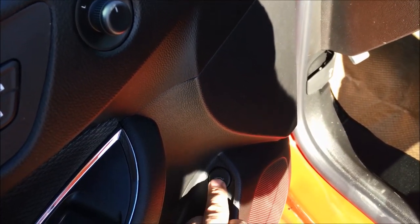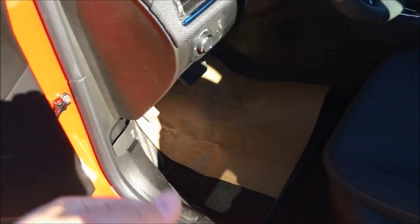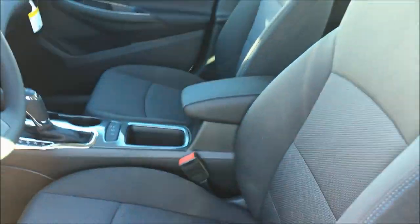You've got trunk entry there — say if somebody's just going to throw some groceries in real quick, you just touch the button in the back and it opens up. You can see the power driver's seat here and the blue stitching, which looks really nice. It's very well bolstered to keep you comfortable.